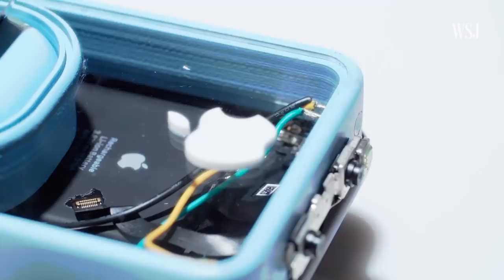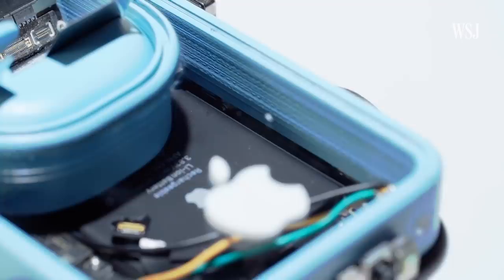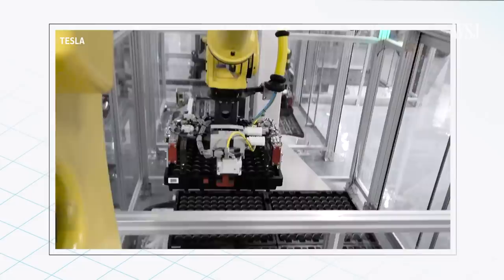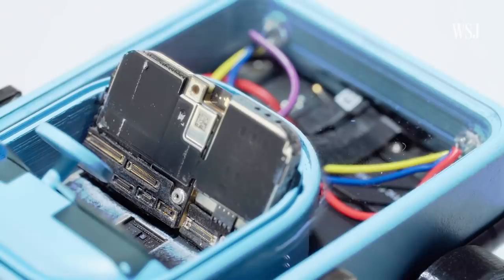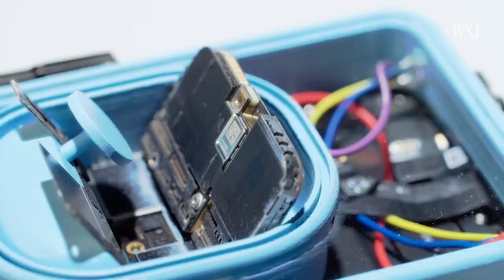Most EV batteries are made of some combination of lithium, ion, and cobalt — both high-demand materials Apple is familiar working with. But to make car batteries, you'd need more land to build a factory, more raw materials, and a labor force that knows how to build EV batteries. Of course, Apple could outsource its battery production, much like it does now with its iPhone batteries. But Apple is known for vertical integration, controlling as much of the supply chain as possible, like with its chips and processors.